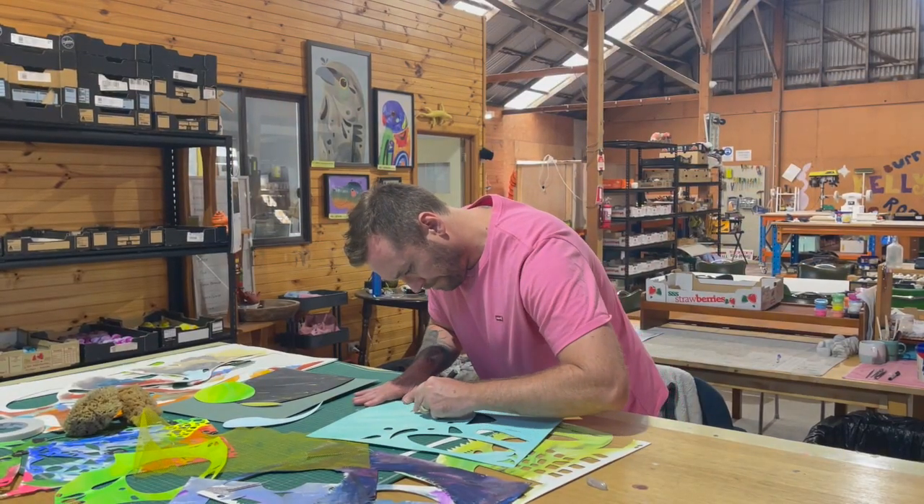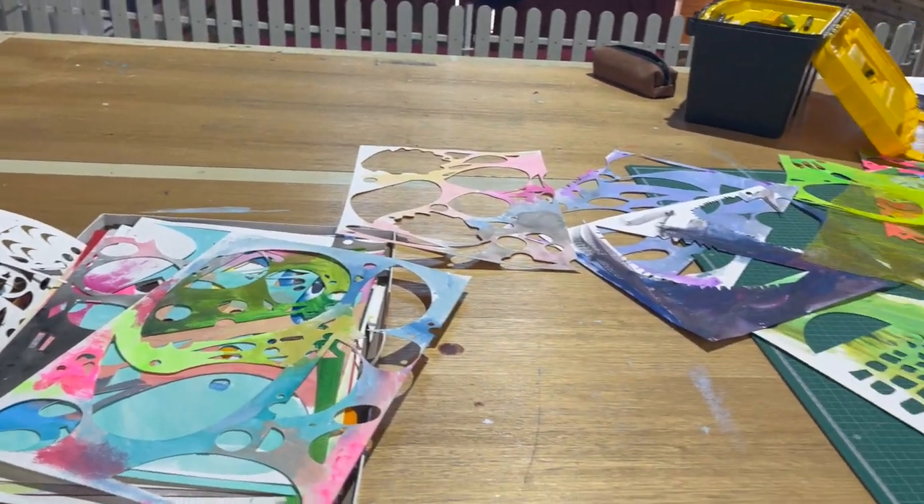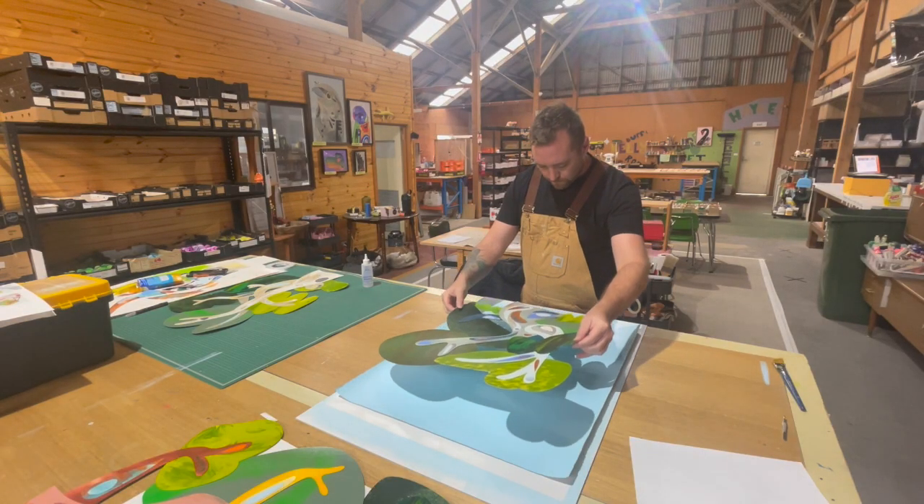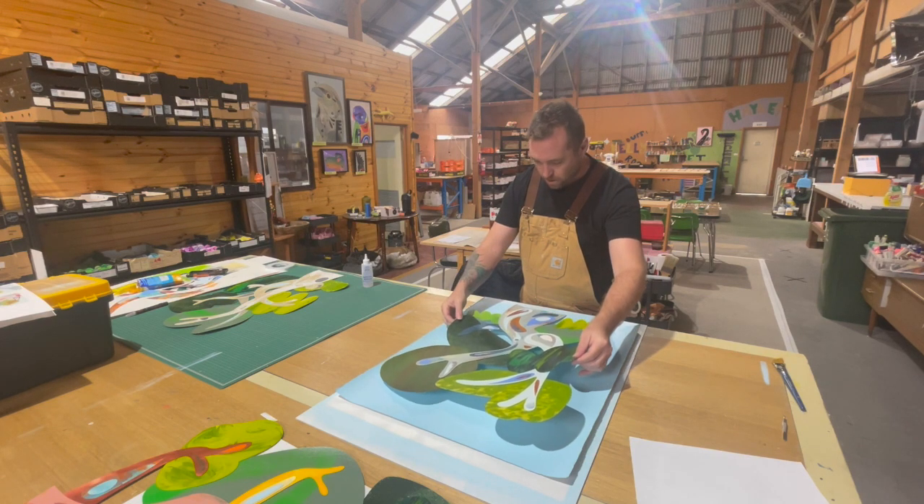This time around my exhibition, Tree Homes, centred around Australian wildlife that lives, nests and socialises in Australian trees. So this is a mix of Australian birds, mammals, reptiles and insects, all using my technique of collage, which is a combination of exploring colour and shape. I've introduced some metallic paints into this series as well, and also exploring new resin sculptures.